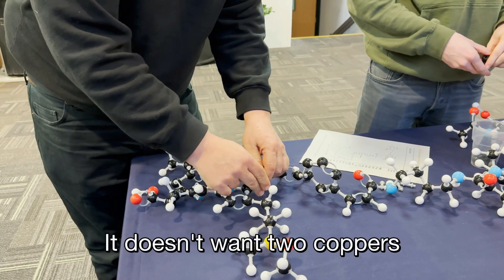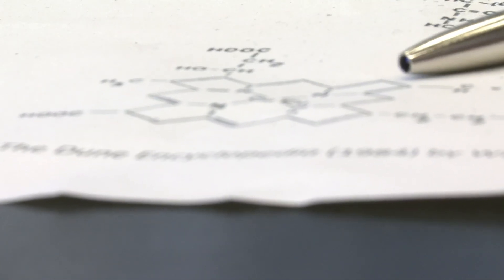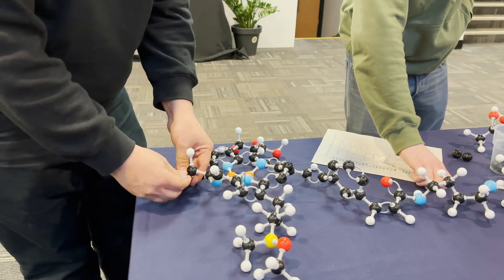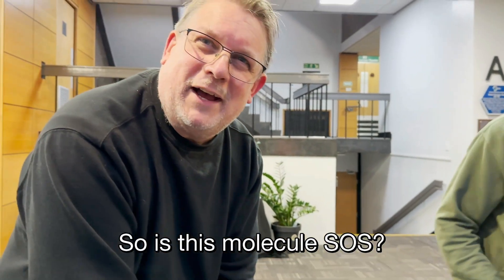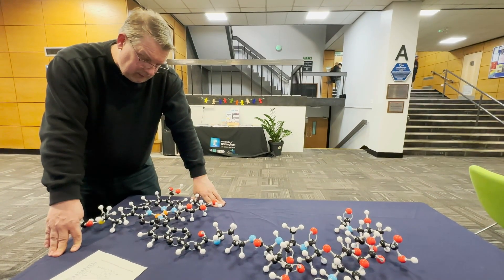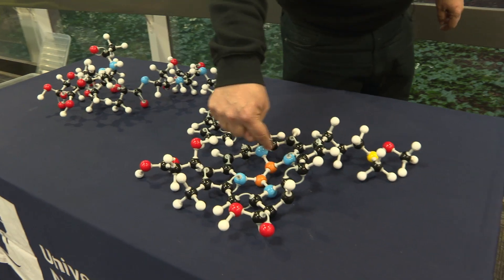Rob noted that the molecule doesn't want two coppers. He also discovered that the students had made some mistakes on the porphyrin ring. Rob started saying 'carbon, double bond' and so on to get the structure done — this molecule is SOS — and he fixed the structure. Even he made a mistake at one stage, so not even professors are perfect. Like me, he got quite interested in the two copper atoms — in fact, that's how he realized there was a mistake in the model the way the students had made it.